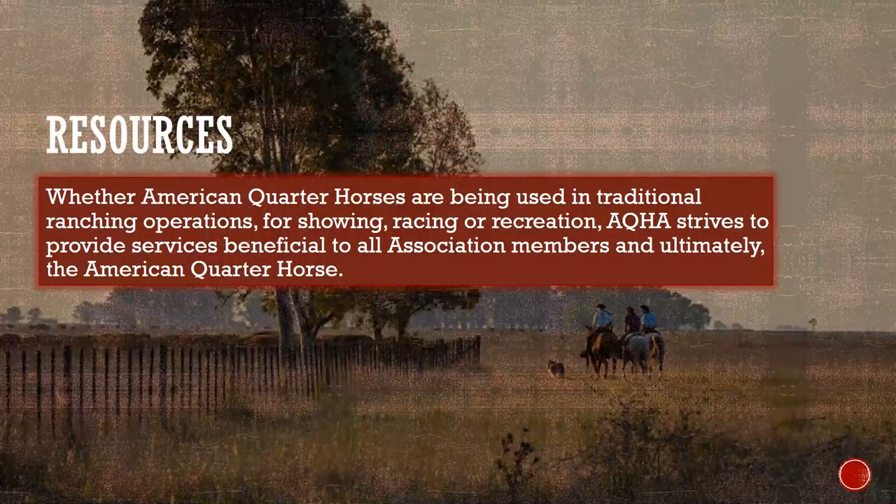If you have a question or are looking for answers to frequently asked questions, the online AQHA Help Center can provide quick assistance. If you cannot find the answer you are looking for, use the Contact Us page on www.aqha.com for assistance by phone or email. Remember to stay informed on the progress of your paperwork and ensure AQHA has your most up-to-date contact information, especially your email address. AQHA's role in preserving the integrity of the breed is expanding daily, and whether American Quarter Horses are being used in ranching, showing, racing, or recreation, AQHA strives to provide services beneficial to all members and ultimately the American Quarter Horse.